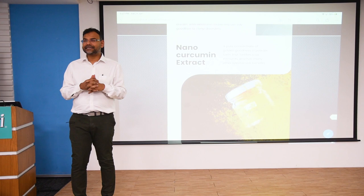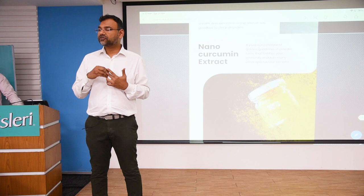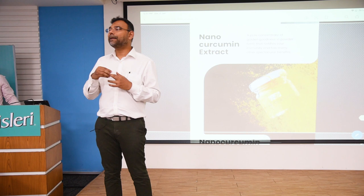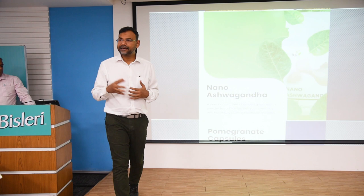Nano Curcumin is one of our flagship products. It can be used for cancers. We have studies showing that eighty percent of breast cancer cells stopped dividing and died with the addition of nano curcumin. These studies were carried out at the Department of Science and Technology, Government of India, and we have published papers showing nano curcumin has anti-breast-cancer and anti-cancer effects. It is available both in powder and capsule form.